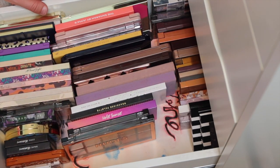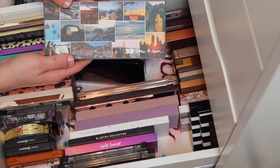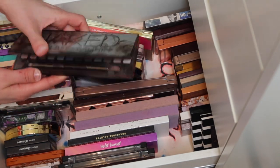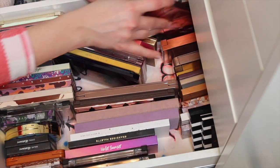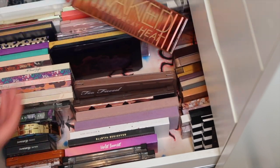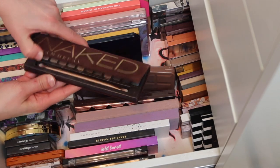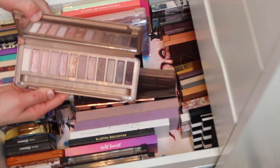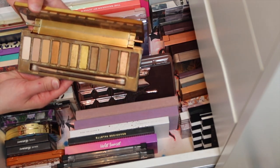In the back I have all my Urban Decay palettes. We have the Born to Run - so good. We have the Naked Smokey, which they don't make anymore - love it. We have the Naked Cherry. Urban Decay the Heat. I got the Urban Decay 1, the original, when they were discontinuing it. This was my very first high-end palette - the Urban Decay Naked 3. It's pretty old but she's holding on strong, still works just fine. And then the last one is the Honey palette, which is so freaking pretty - love that one.